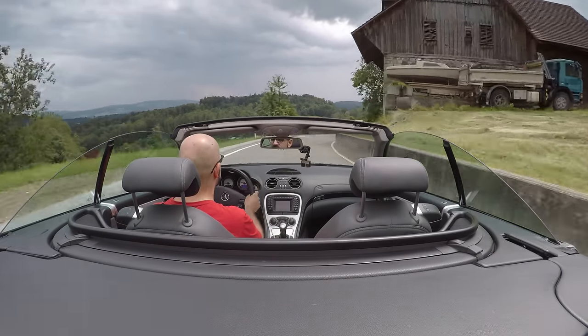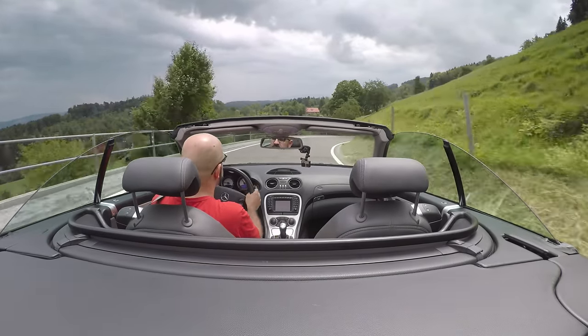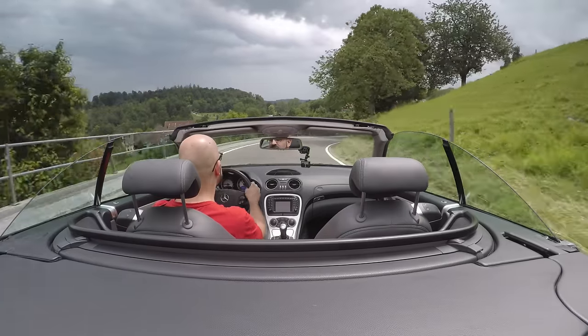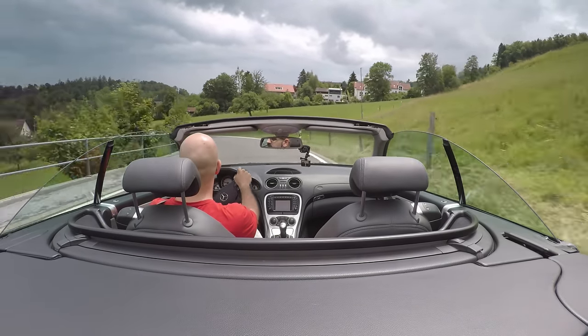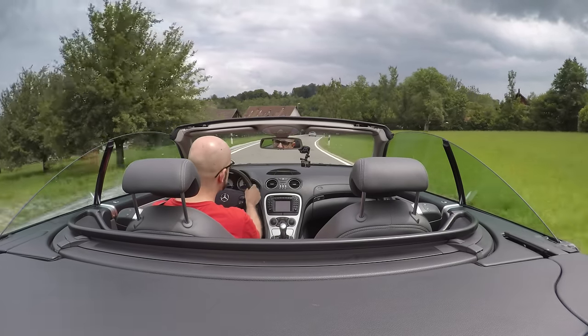It's just not suited for maximum attack, and because in general this is not a maximum-attack kind of car — this is a car you drive more leisurely, enjoy the sound, enjoy the power — you just have a good time, and in this regard the car is very capable.